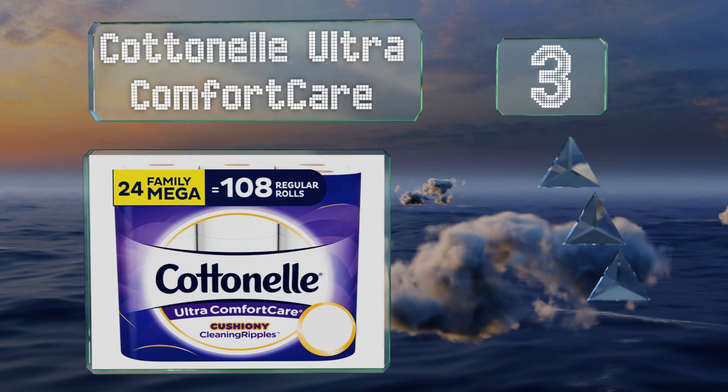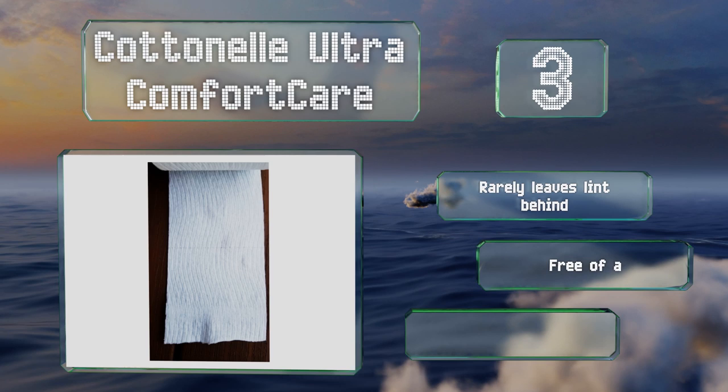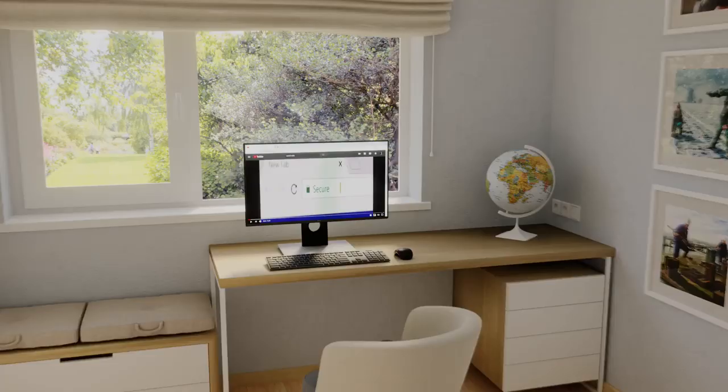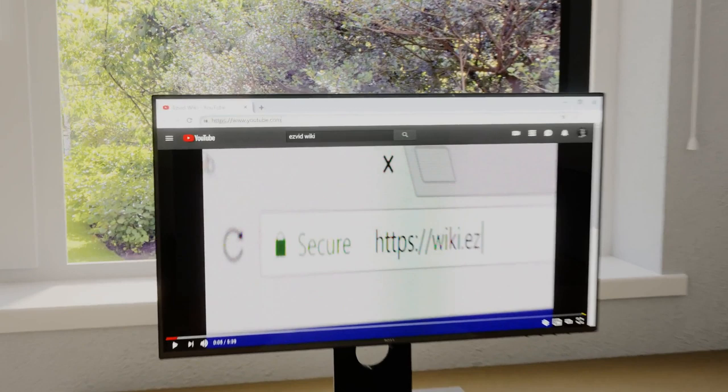Nearing the top of our list at number three, because it's thick, absorbent, and effective, most people find they use fewer sheets with Cottonelle Ultra Comfort Care, so it may help you save some money over time. It features cushiony ripples designed to pick up everything you need it to. It rarely leaves lint behind and is free of any dyes or perfumes, offering a comfortable experience.